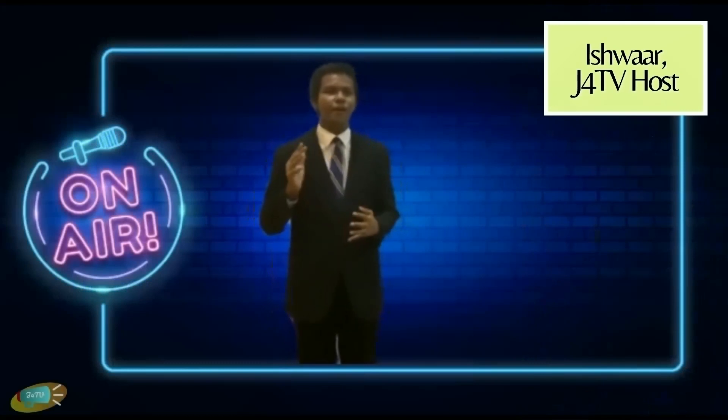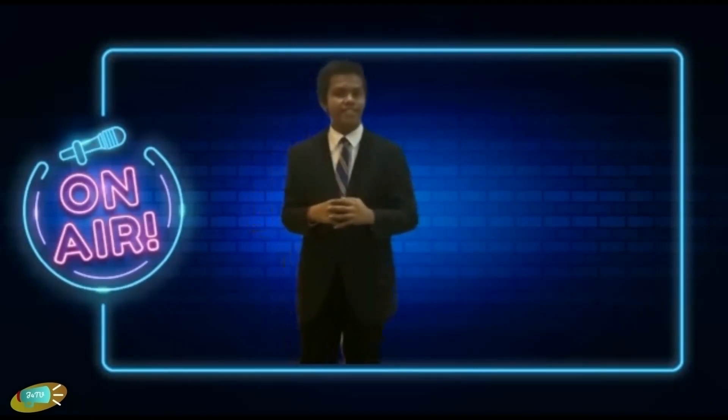Welcome to J4TV for another episode of Saviors of Nature, with your host, me, Ishwar. Today, we're going to look at new inventions and innovations that help care for Mother Nature.